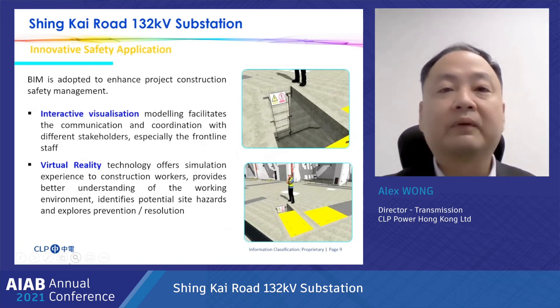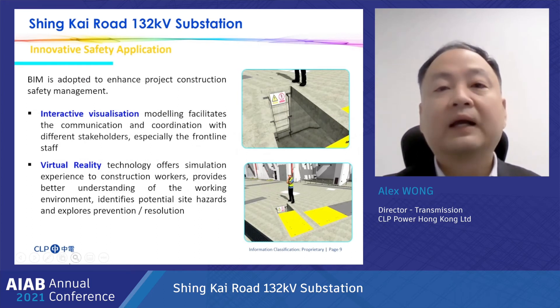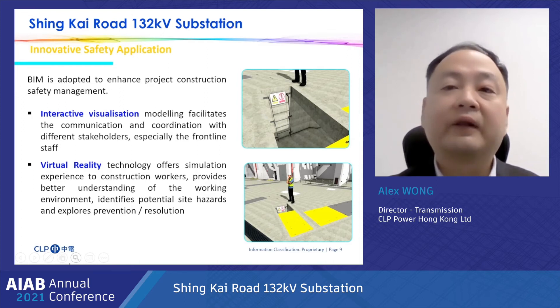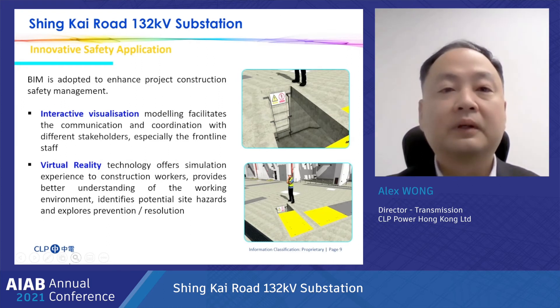Safety is our first priority at CLP. The high-voltage electrical plant facilities in the substation are handled with extreme care to ensure a safe environment for our workforce. With the help of BIM and other computational simulation technologies, key performance indicators including safety and environmental performance are established during the planning and design stage. The virtual reality technology offers simulation experience to construction workers, provides them better understanding of the working environment, identifies potential hazards, and explores prevention and resolution. It also helps to refine the safety plan before actual construction.